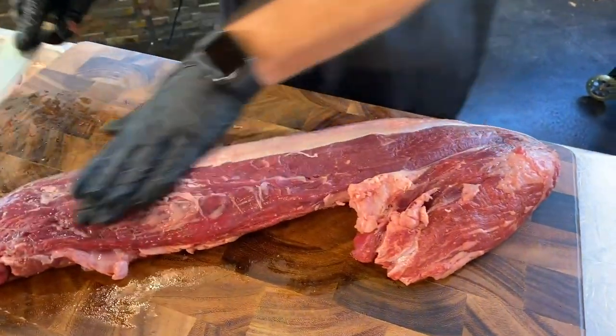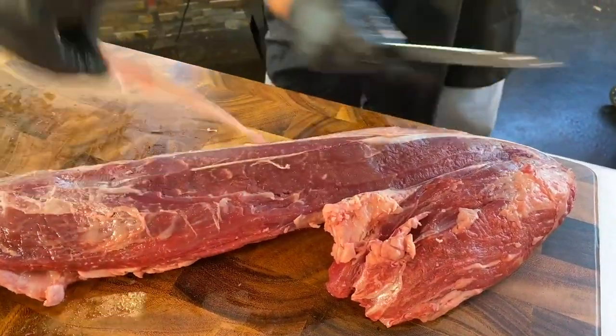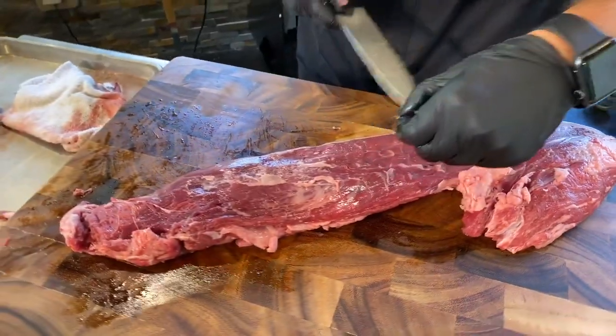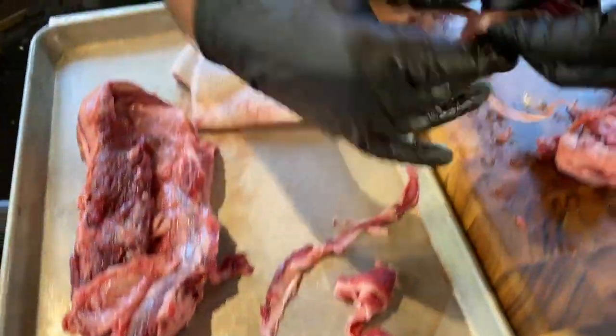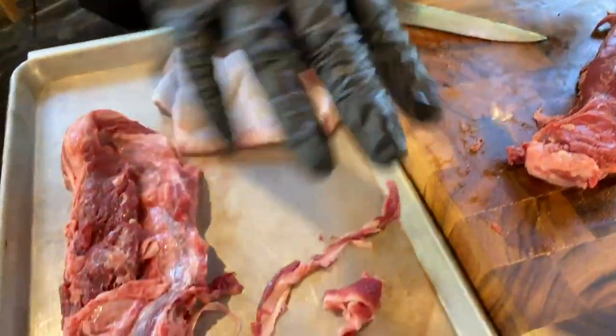Just take your knife, make a little piece to hold on to, angle the knife up, and push. Look at what that silver skin looks like after you pull a piece off — there is virtually no meat left on it. It's just silver skin.